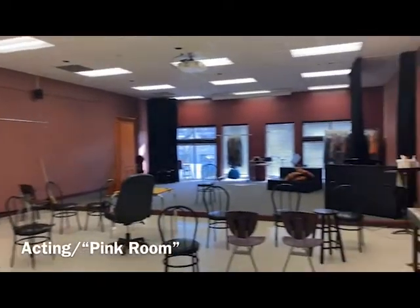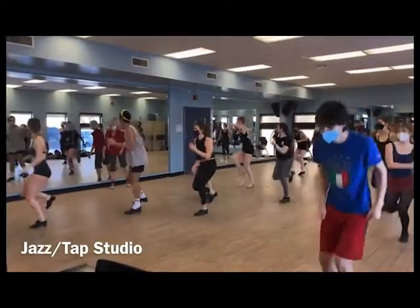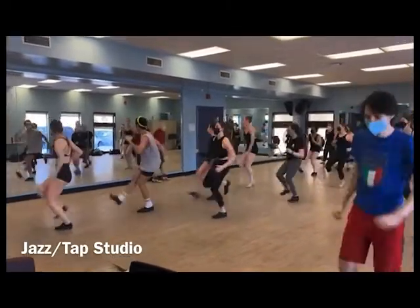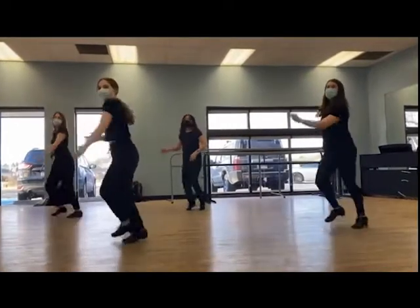The pink room is where we have our acting classes and some people even have their voice lessons here. This room is our largest dance studio and we often have our jazz classes and our tap classes here. Many people also come to this room to work on their own individual work.